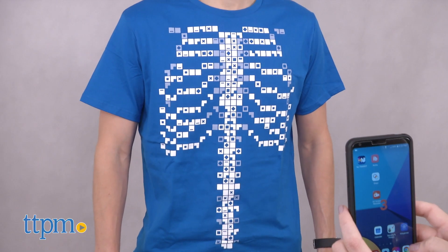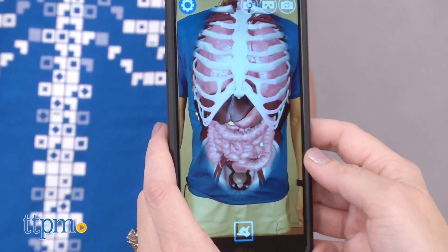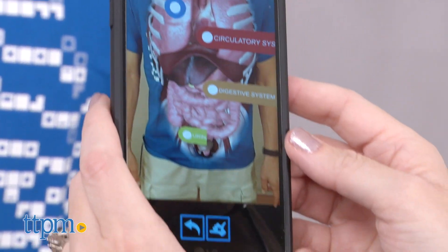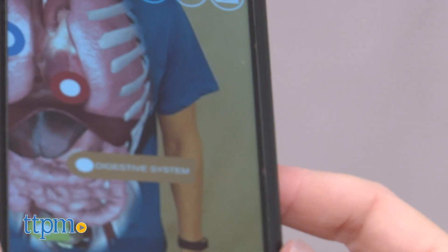Once you purchase the t-shirt, which is available in sizes from kid extra small to adult extra extra large, you download the free iOS or Android app to a smartphone or tablet. Put on the t-shirt or have a friend wear it, open the app and point your smart device at the t-shirt to start exploring.